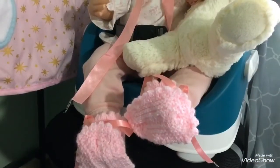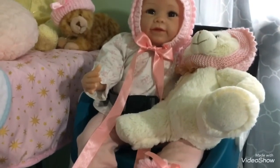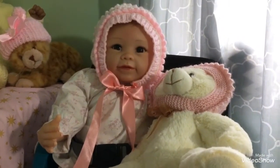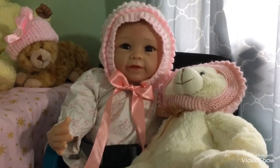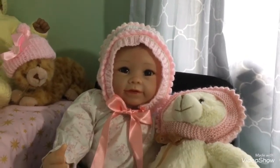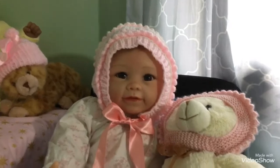Hi guys, so I'm not in my normal nursery — I'm in another bedroom today. I'm having some furniture made and some decorating done downstairs and the whole house is chaos. Anyway, it's Theme Thursday! Hi, welcome to my channel, and this week it's handmade knitted things.